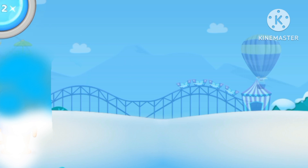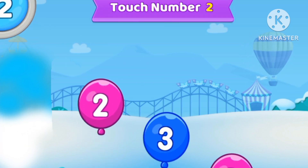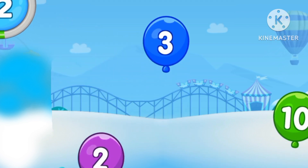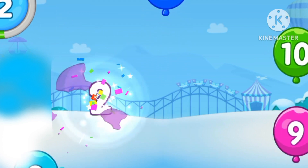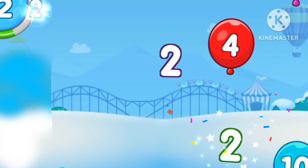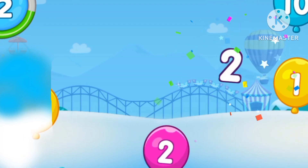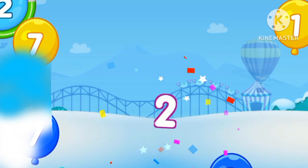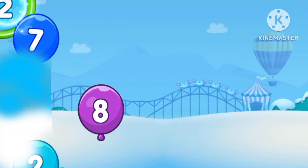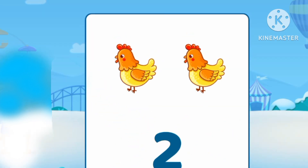1, 2, 3, 4, 5, 6, 7, 9, 10. 1, 2, 3, 4, 5, 6, 7, 9, 10.